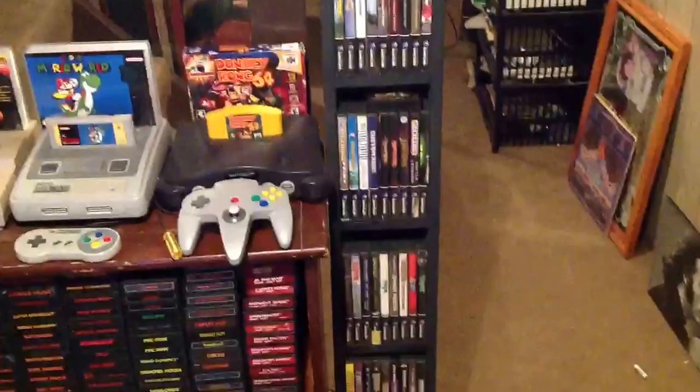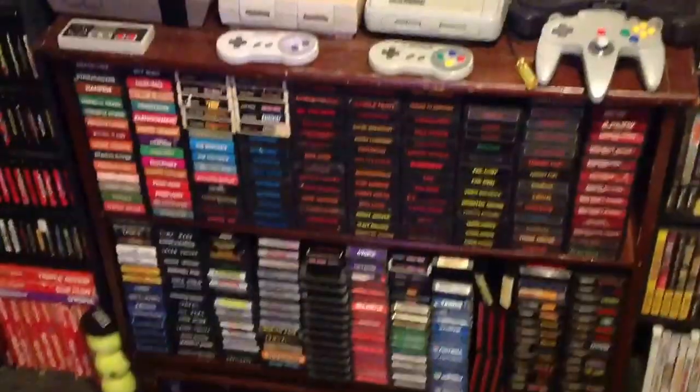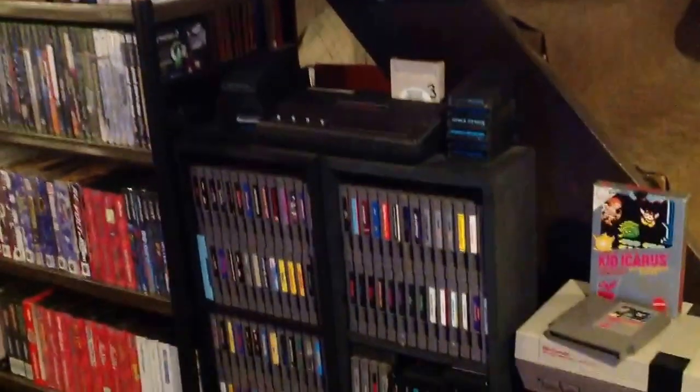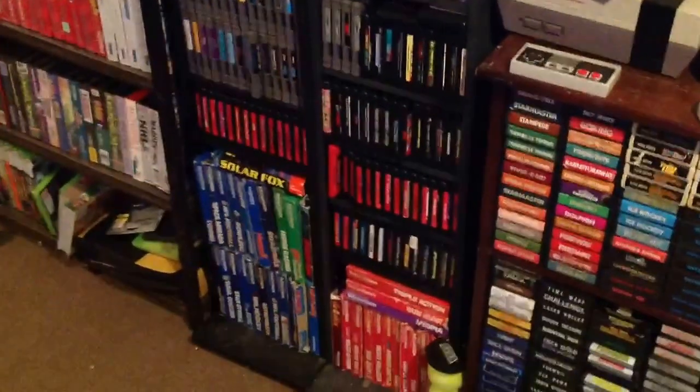More systems I just couldn't find a way to display. Some Gamecube. This is a mix of Atari, Klinkovision, Intellivision, Odyssey, and Master System. A Coleco Gemini, some more Atari games, NES games, Genesis games, Intellivision games.